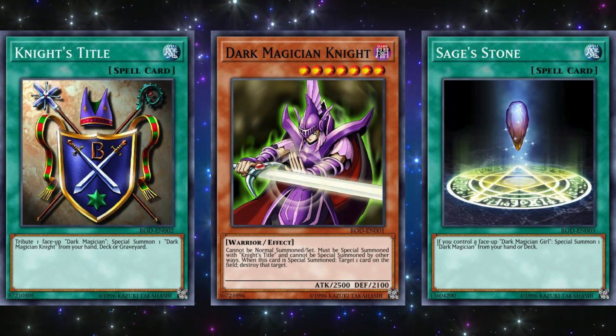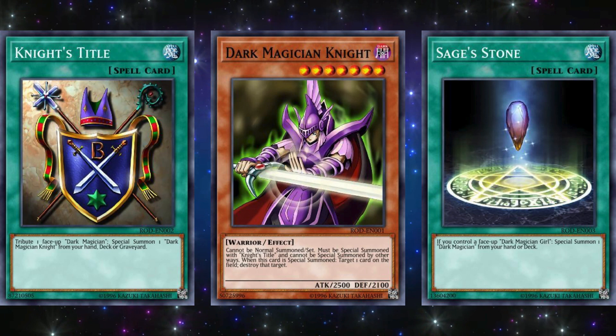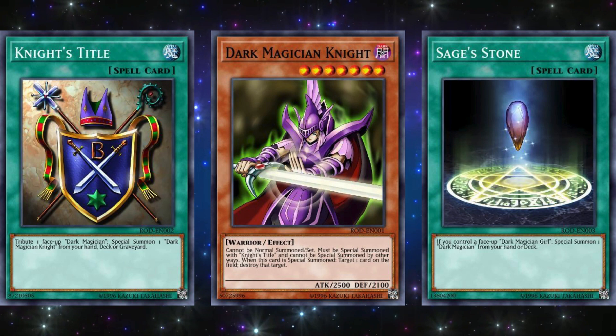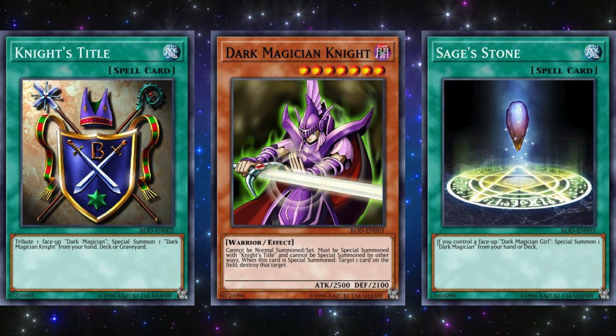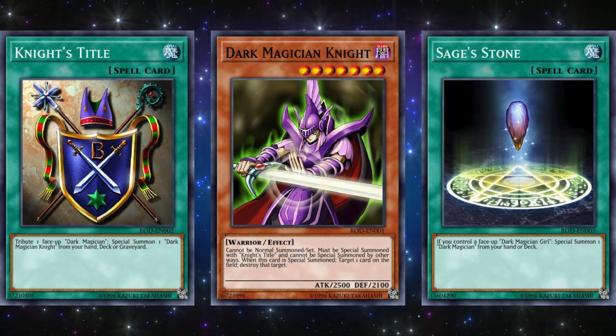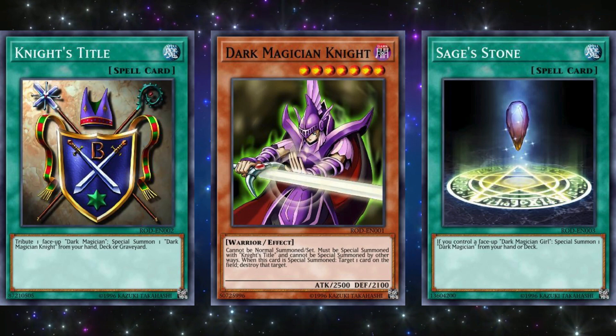The next game is Reshef of Destruction, released on June 29, 2004 for the Game Boy Advance. The three promo cards for this game were Knight's Title, Dark Magician Knight, and Sage's Stone — basically Dark Magician support cards. The first two are a fun gimmicky combo, but it breaks too often: you need to control a Dark Magician to tribute and you need Knight's Title in your hand, and all that for only one card to destroy on the field. This technically makes Dark Magician Knight one of the first Garnets in the game, because Knight's Title can summon it from the deck or graveyard, so you don't ever want to draw it. Dark Magician Knight is not even a Spellcaster — it's actually Warrior type. Sage's Stone is at least a little better because you can summon Dark Magician from your deck without tributing Dark Magician Girl, but it does require you to play both Dark Magician Girl and Dark Magician, so it can get bricky sometimes.